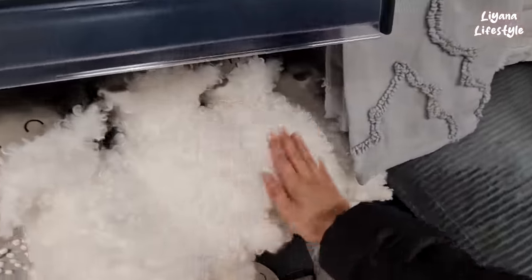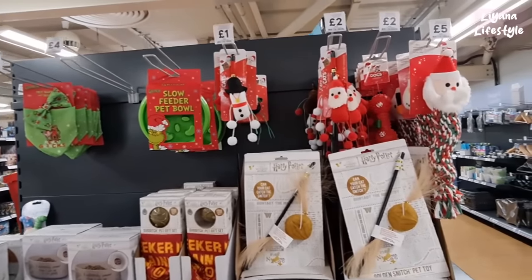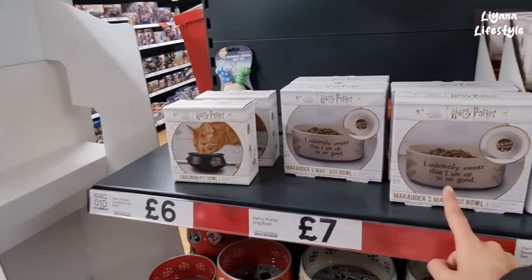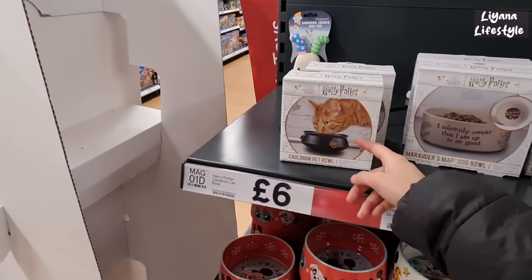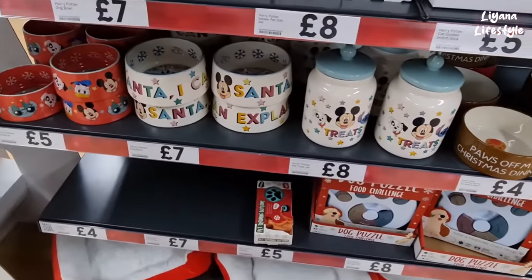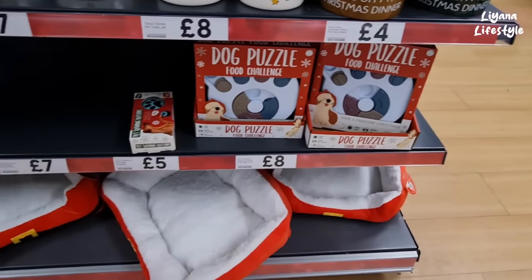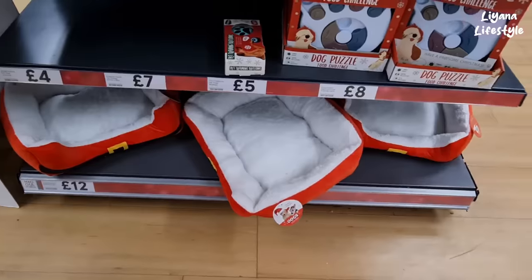How many do you get — one, two, three, four, five? These are some of their pet items. They've even got Grinch for pets — bow and bandana for £5. Harry Potter. You've got this bowl as well, a Quidditch pet gift set. Some bowls down here, pet jars. Disney dog puzzle food challenge, and then some sleigh pet beds for £12 — could be for cat or dog.